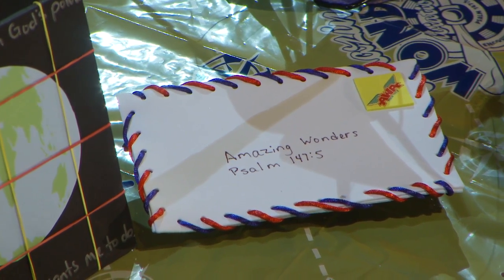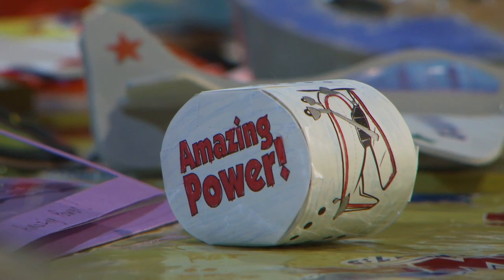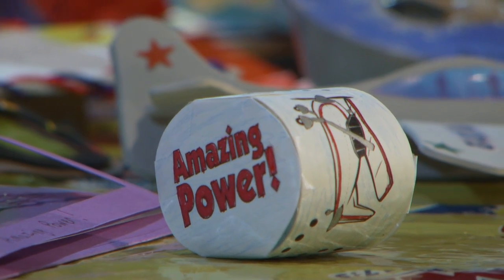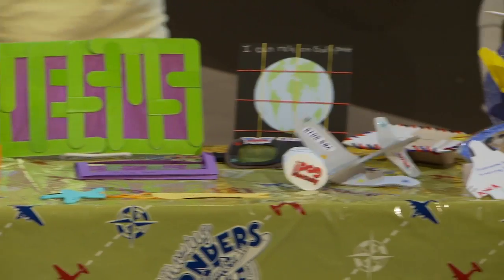The air mail Bible verse magnet is a handy place for kids to store all their VBS verses from the week, and it's the perfect size for holding three-by-five inch cards. This tumbler has a fun image kids can color while you talk to them about how God gives them the power to do what he wants them to do. The tumbler, however, is actually powered by a marble. Encourage kids to roll their tumbler across any smooth surface while repeating the day's Bible verse. Look at it go!